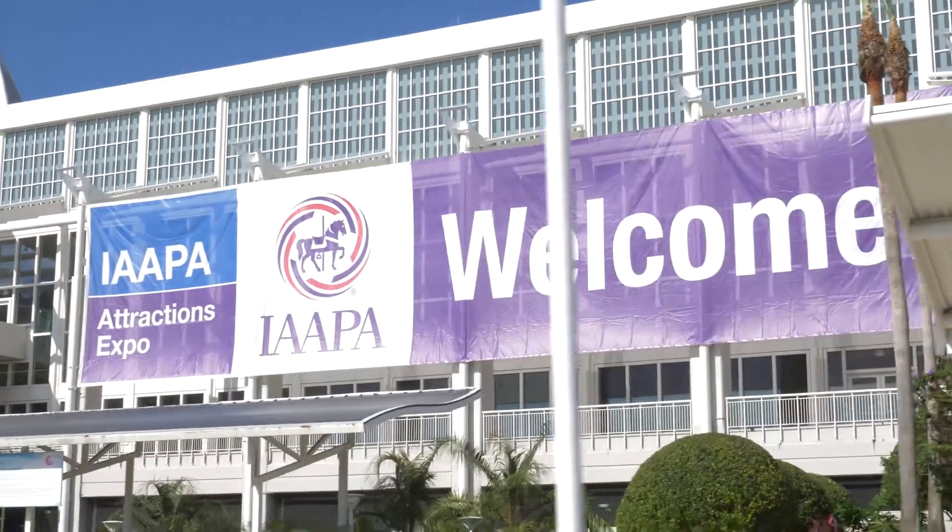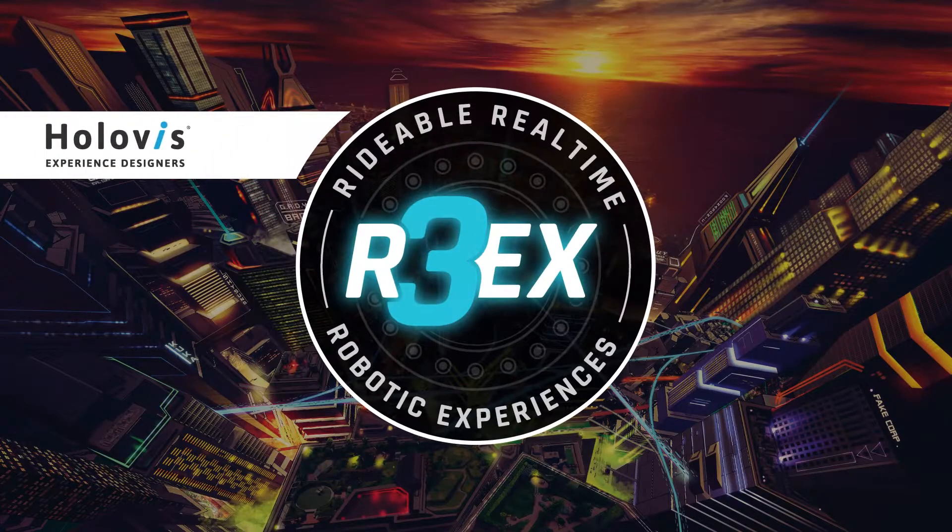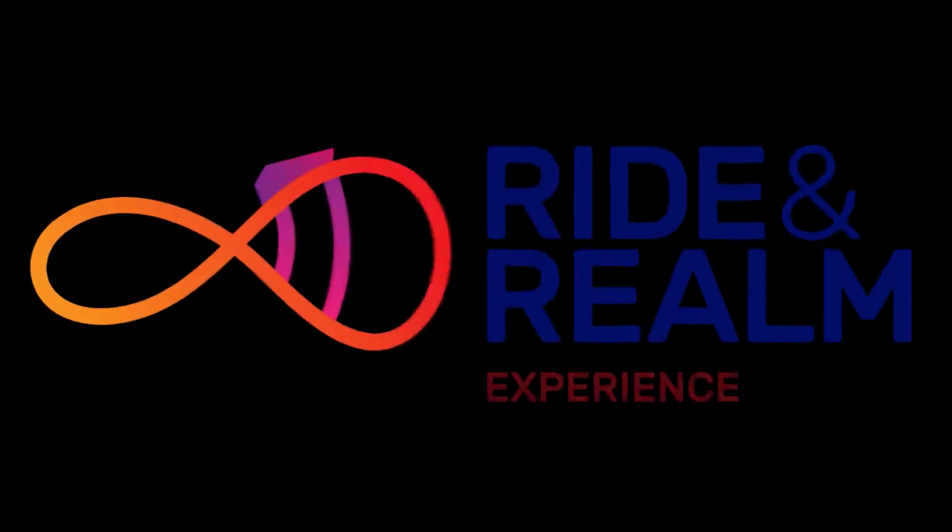We're here at IAPA 2017 for the launch of R3EX and Ride and Round, both new attraction concepts.